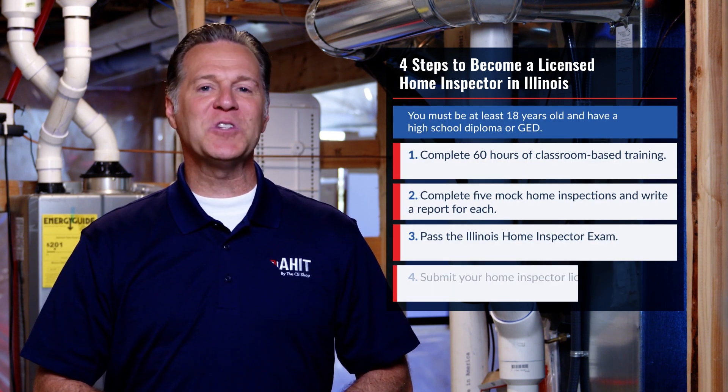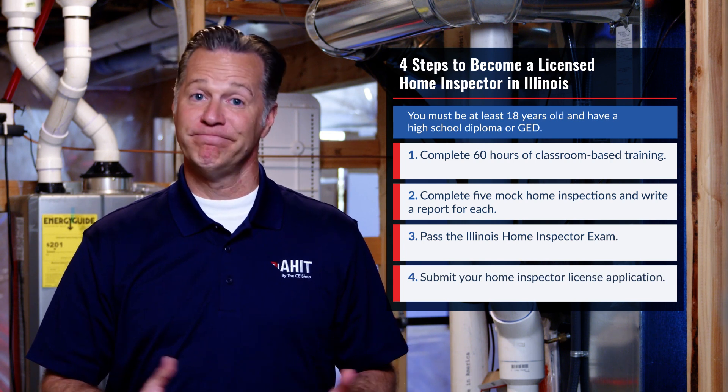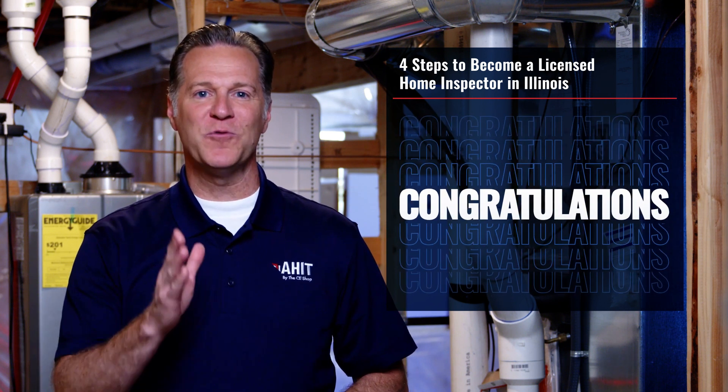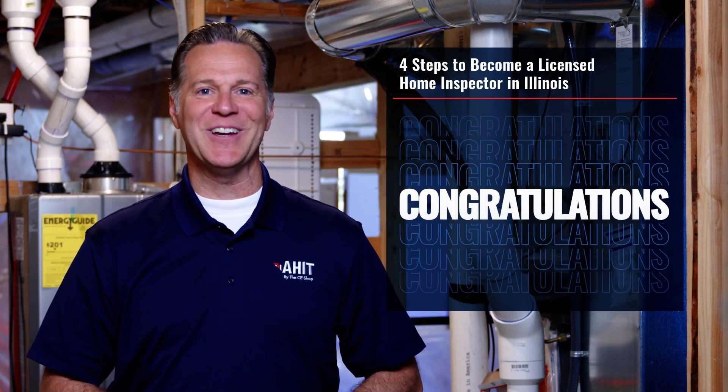And finally, you'll submit your home inspector license application. Once the application has been approved, congratulations — you'll officially be a licensed home inspector in the state of Illinois.